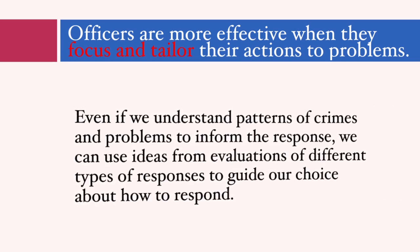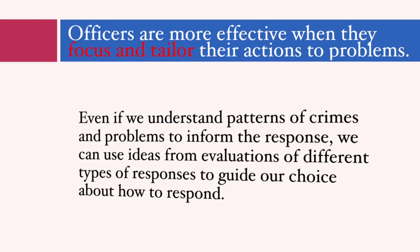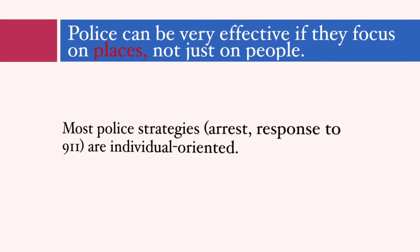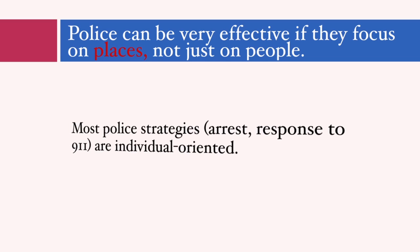The third general principle: police can be very effective when they take a place-based approach to crime, not just a persons-based response. However, almost all policing historically and in standard operating procedures focuses on persons-based policing — responding to victims who call 911 or focusing on the arrest of the offender rather than fixing problems at places. While responding to calls for service and properly interviewing, detaining, arresting, and processing offenders are absolutely essential, many of these approaches have very little impact on crime rates or clearance rates in an officer's beat.